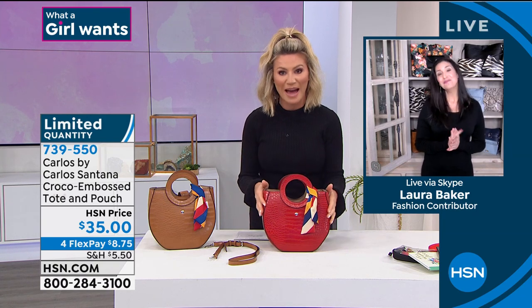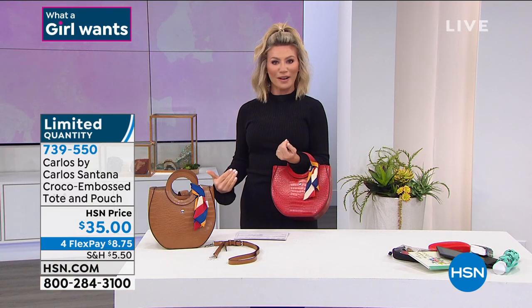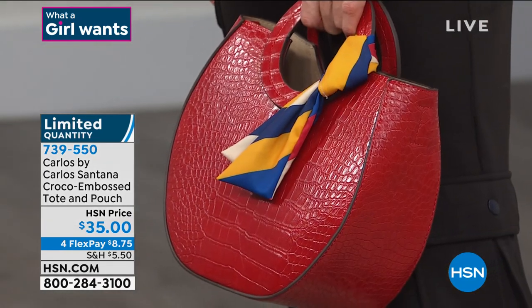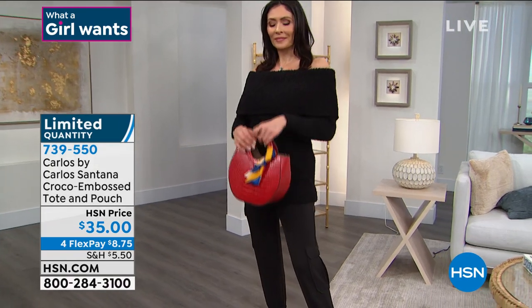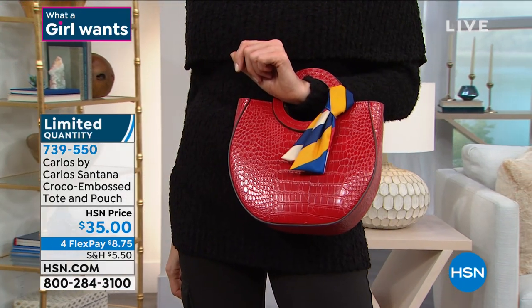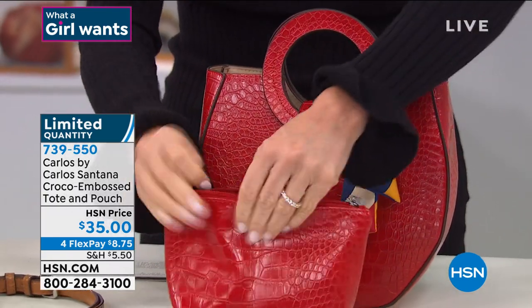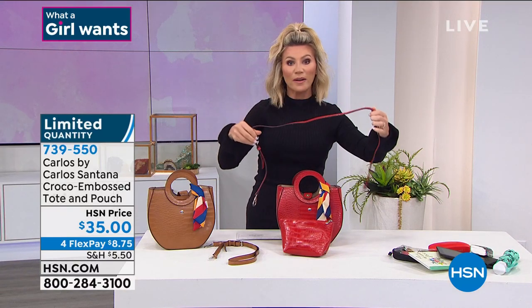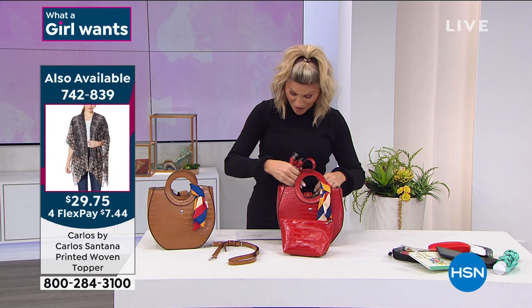Red is power. When you walk in wearing red, you get noticed. You don't have to wear a red dress — just wear a red accessory and it sets the tone. Every woman needs one good red bag — whether it's a clutch or this style. The FlexPay is only $8.75 and you're actually receiving four pieces: the handbag, the scarf (22 inches in length, 2 inches in width), the matching makeup bag completely lined in Carlos Santana's signature lining, and the crossbody strap. One, two, three, four pieces for only $8.75.